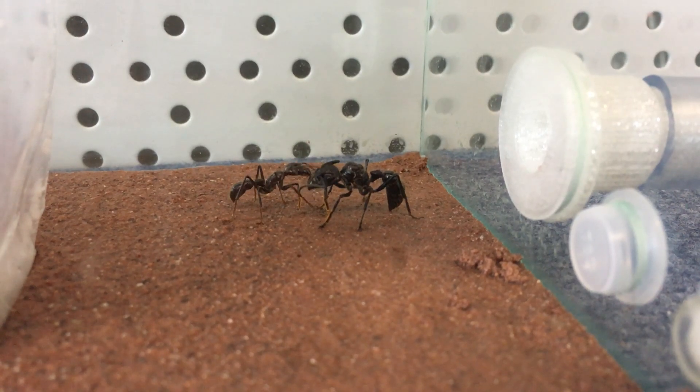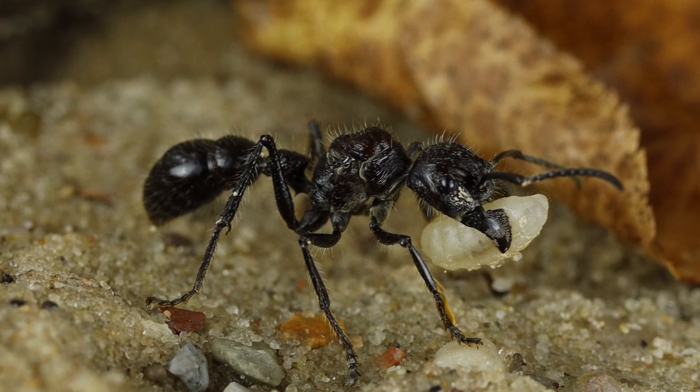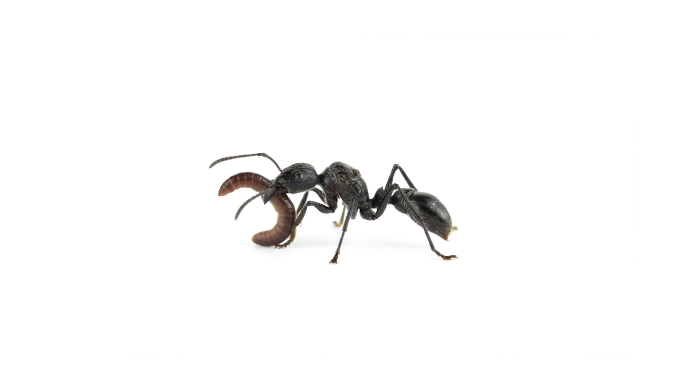Queens are slightly larger, up to 30mm, and produce eggs while the workers maintain the colony. But the queen, even after fertilization, hunts herself until the first workers are able to.